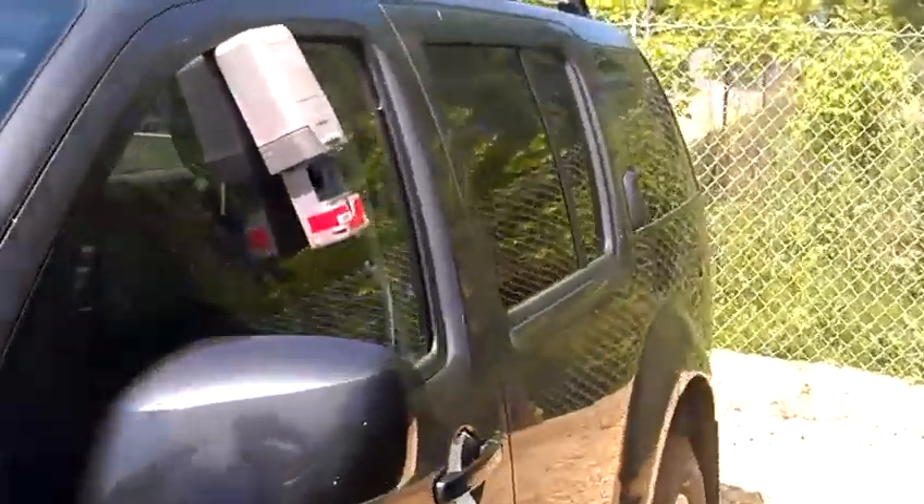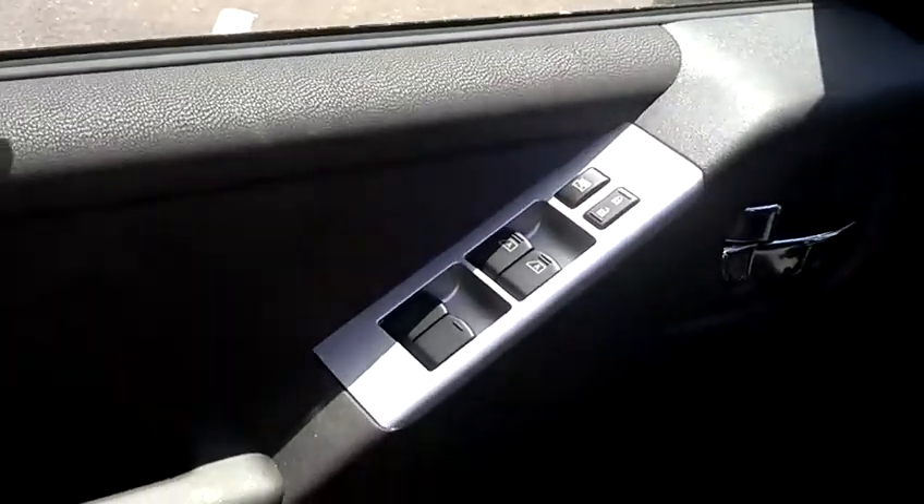It gives you remote keyless entry, all of your power windows, locks, and mirrors — very easy to get to.